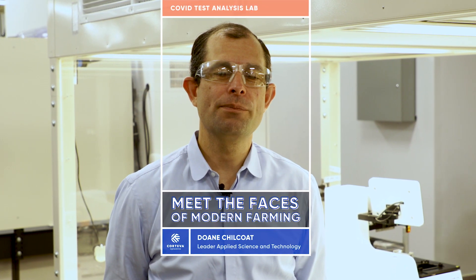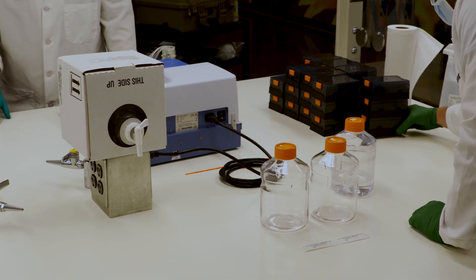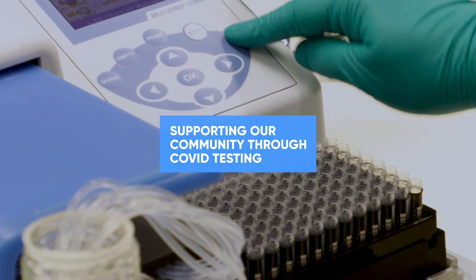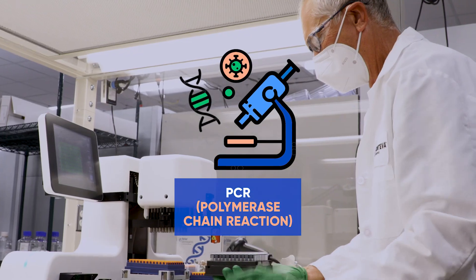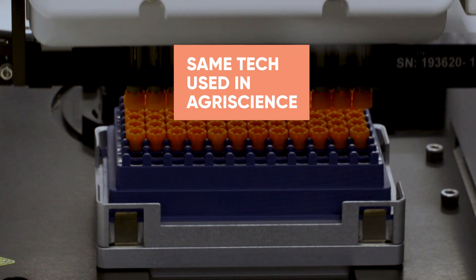My name is Don Cholkot, and I am the leader of the Applied Science and Technology Group here at Corteva. COVID testing uses a technology called PCR to detect the virus, and it actually turns out that this same technology is very useful in plant improvement.